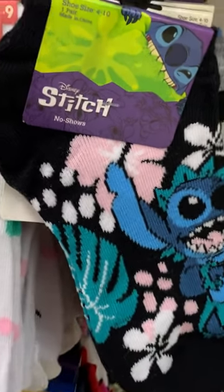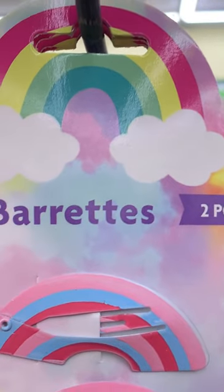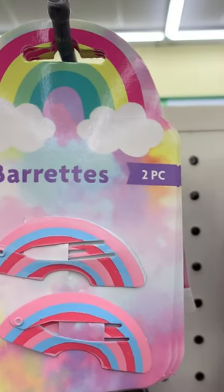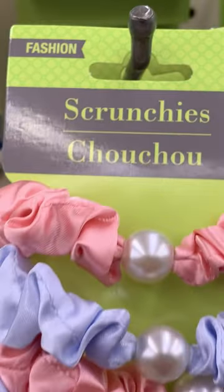And then lastly, this other additional pair of Stitch socks. I went on from here to the hair accessories and just wanted to share a couple of cute barrette items. There's also this cute little owl with scrunchies attached, and another pack of scrunchies with a little pearl in the center.